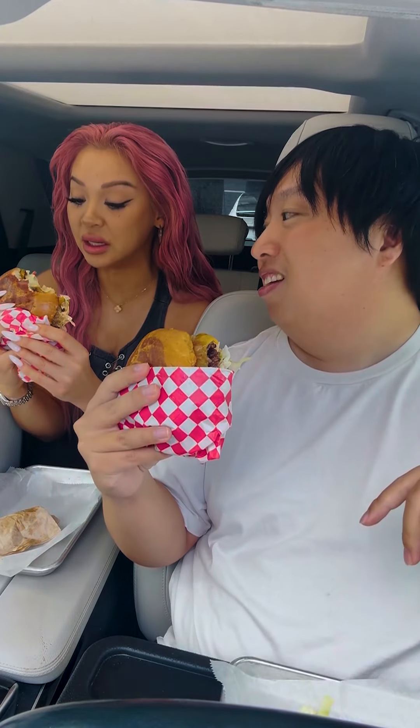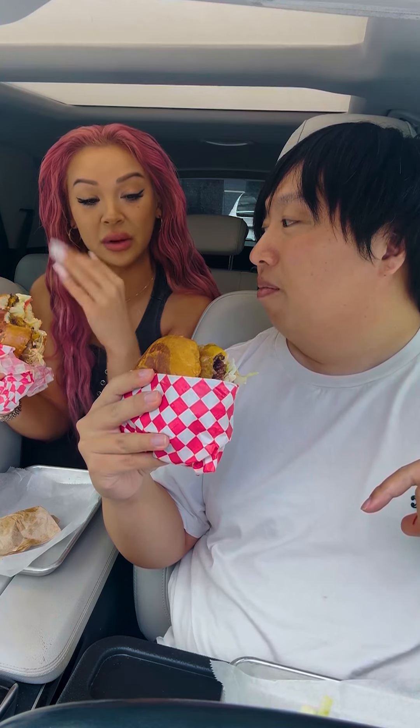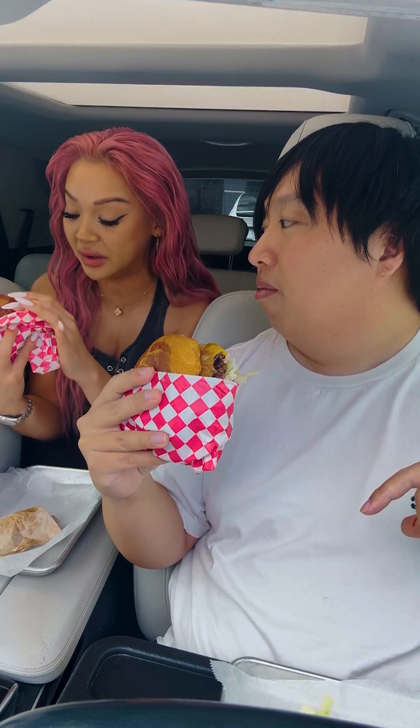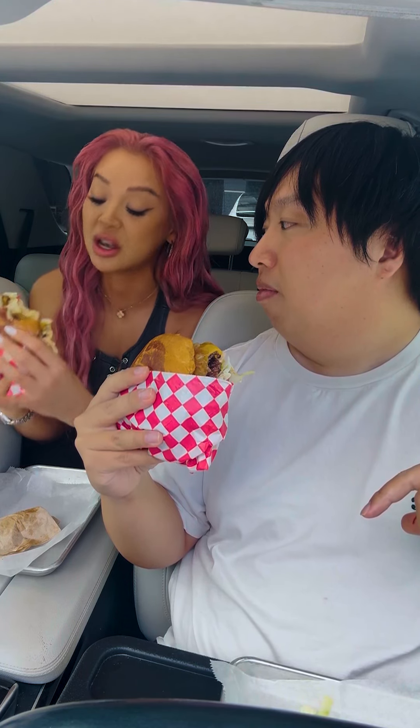So now you got a bite, Dani. What do you think of the burger? I am really digging this burger. I love the caramelized onions on it, it's so good, and I love the Thousand Island dressing. It really, really brings everything together. I love it. I love the smash burgers, it's so good. The caramelization on the patties — it's a win. Yeah, honestly, I agree.